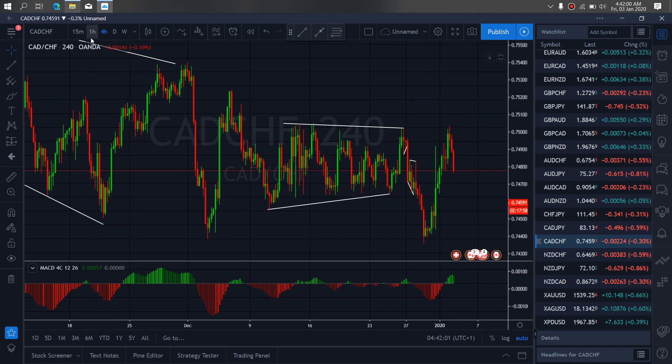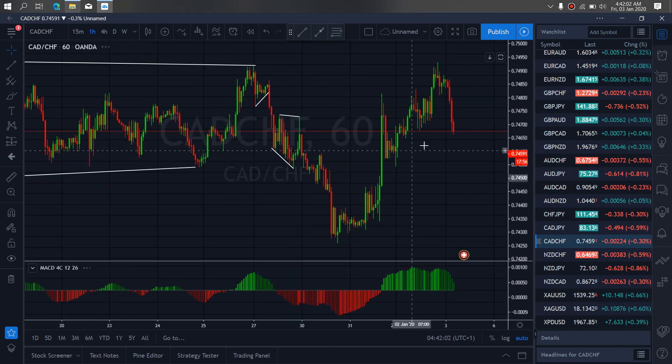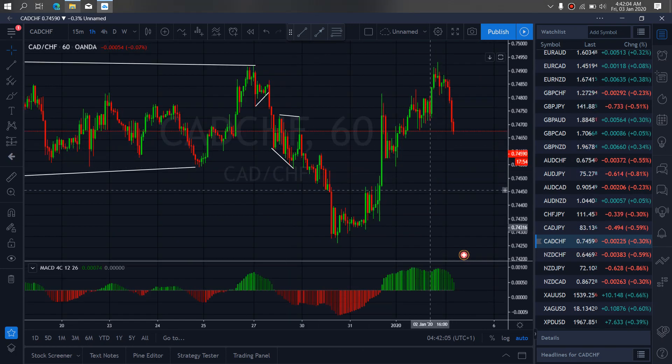So if we zoom to the 1-hour time frame, watch us at any moment.